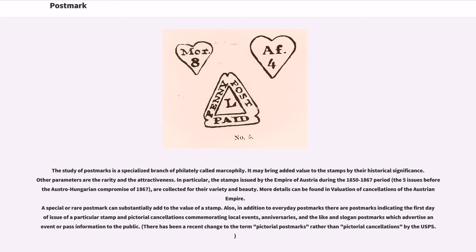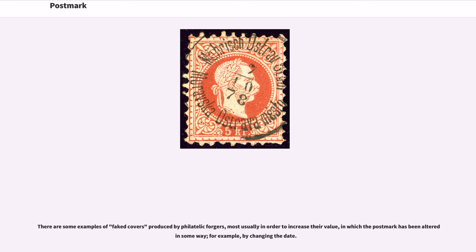In addition to everyday postmarks, there are postmarks indicating the first day of issue of a particular stamp and pictorial cancellations commemorating local events, anniversaries, and the like, and slogan postmarks which advertise an event or pass information to the public. There are some examples of fake covers produced by philatelic forgers, most usually in order to increase their value, in which the postmark has been altered in some way, for example by changing the date.